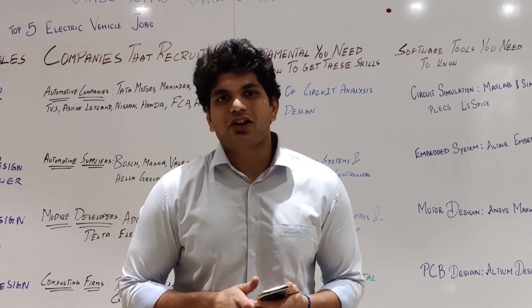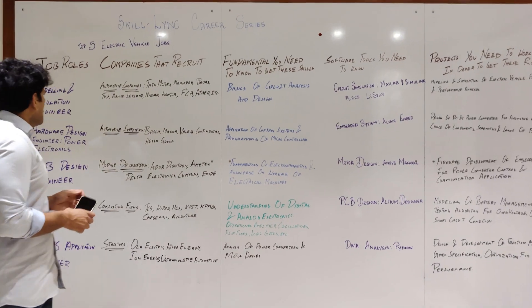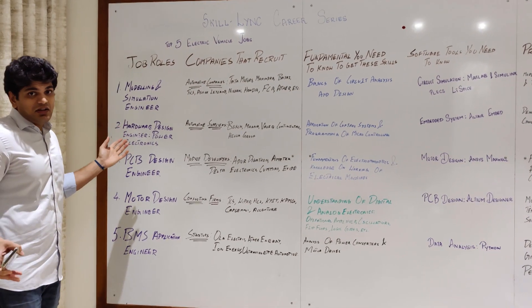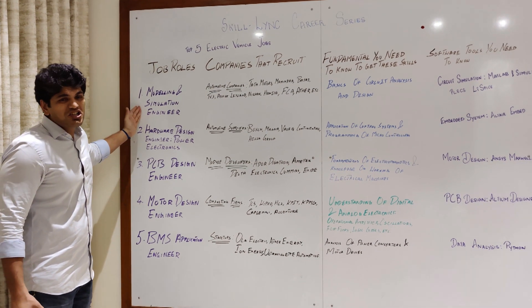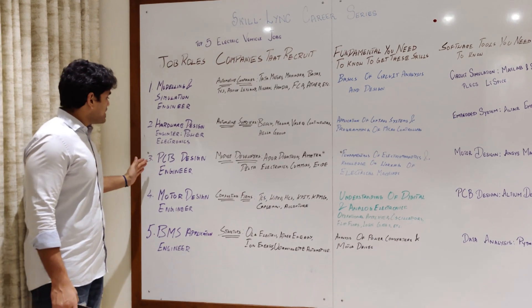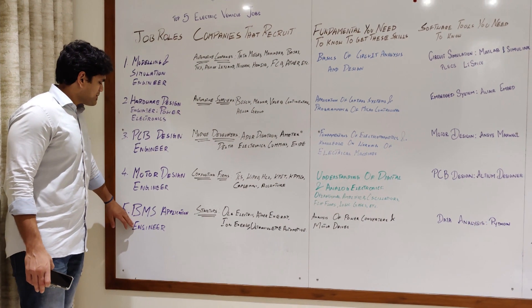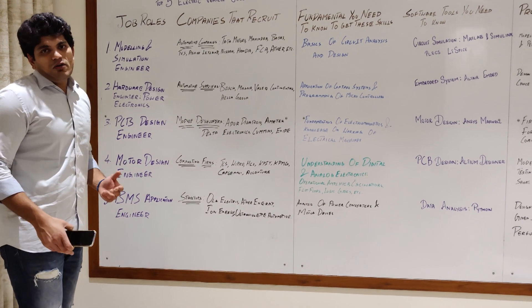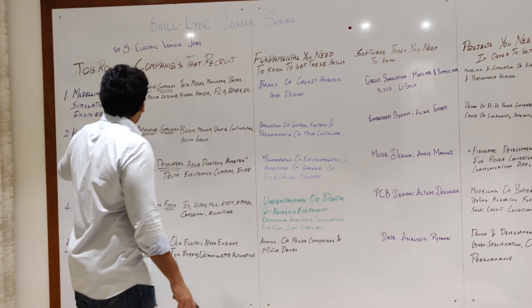As I said in the previous video, the five job roles are: modeling and simulation engineer, hardware design engineer, power electronics PCB design engineer, motor design engineer, and battery management system application engineer. Now let's get into the skills you need to get these job roles.